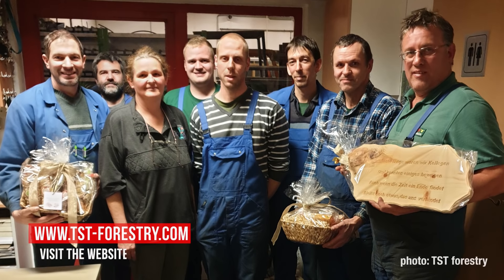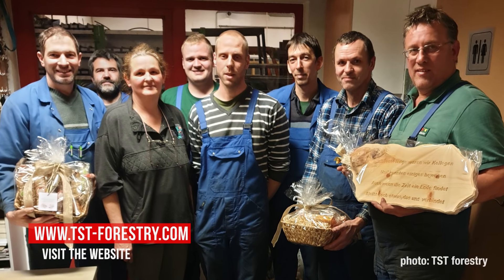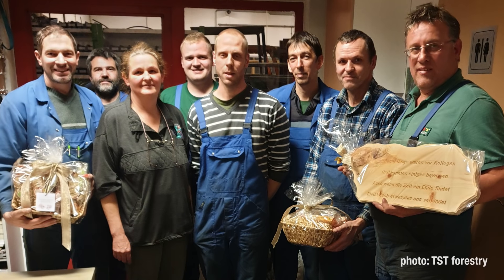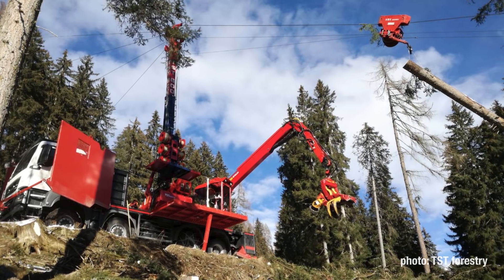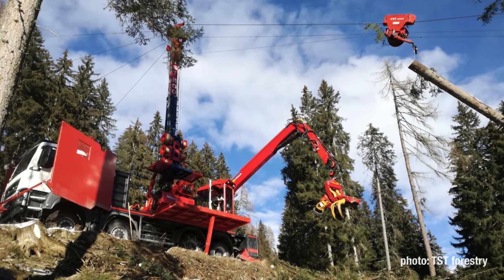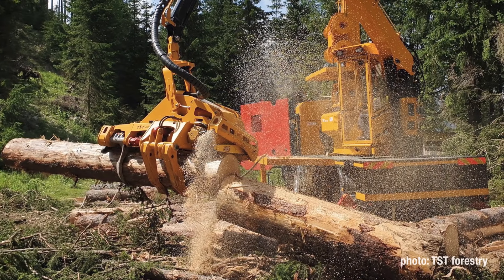TST Salgaeter Tristl GmbH, better known as TST Forestry, is a small family business from Turnitz in Lower Austria. The company currently offers five cable yarding systems with corresponding carriages. Each machine is custom-built to cater for individual requirements.